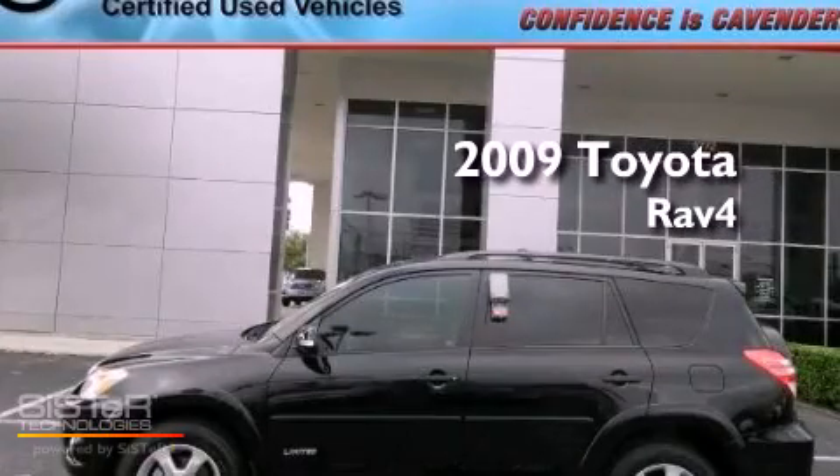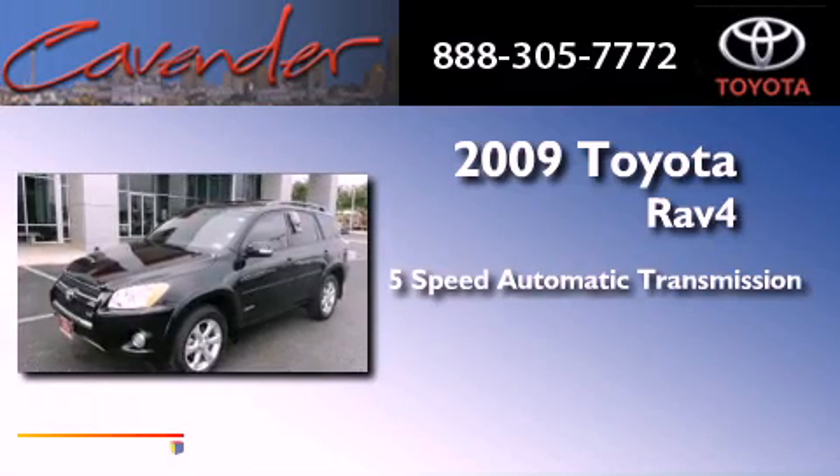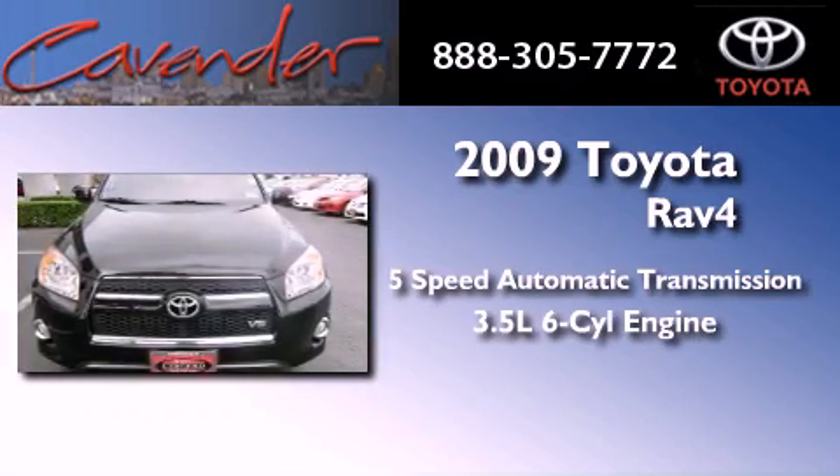This is a certified pre-owned 2009 Toyota RAV4. This vehicle has seating for five adults and a 3.5 liter V6.